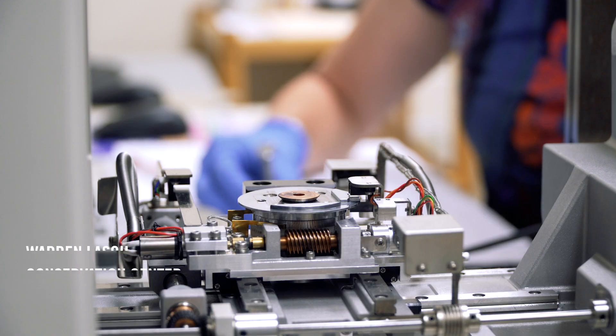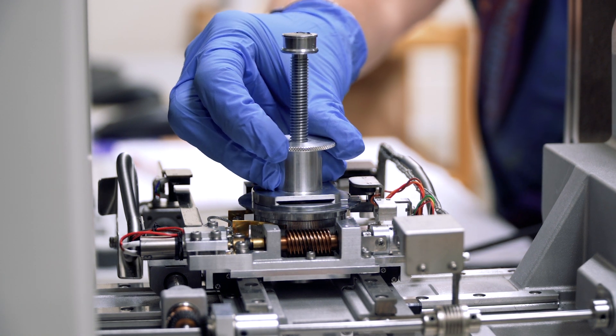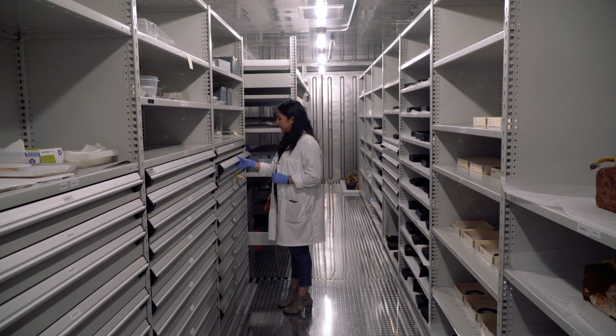My name is Stephanie Crete. I'm the director of the Warren Lash Conservation Center at Clemson University. The Warren Lash Conservation Center for the last 20 years has been a unique facility dedicated to advancing the knowledge and best practice of conservation science, conservation, archaeology, and historic preservation.